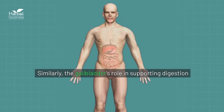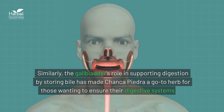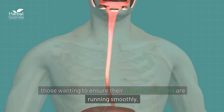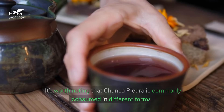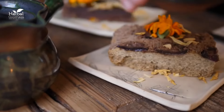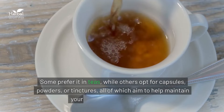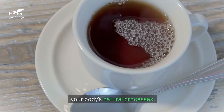Similarly, the gallbladder's role in supporting digestion by storing bile has made chanca piedra a go-to herb for those wanting to ensure their digestive systems are running smoothly. It's worth noting that chanca piedra is commonly consumed in different forms. Some prefer it in teas, while others opt for capsules, powders, or tinctures, all of which aim to help maintain your body's natural processes.